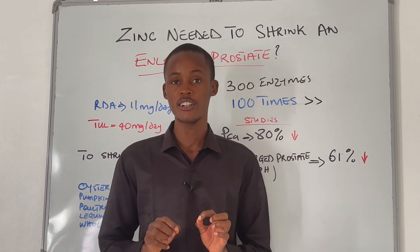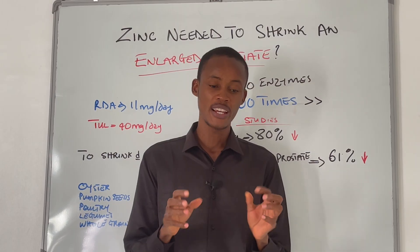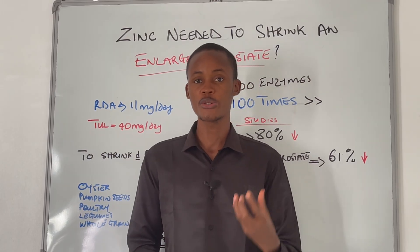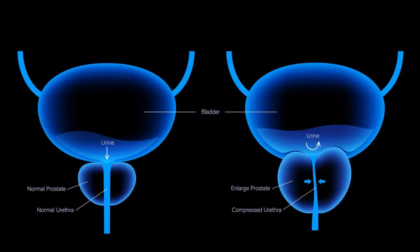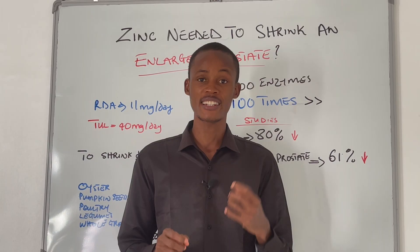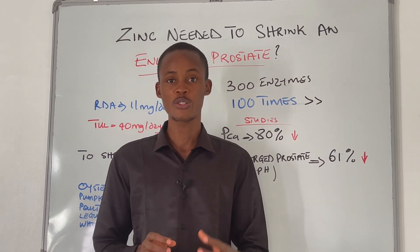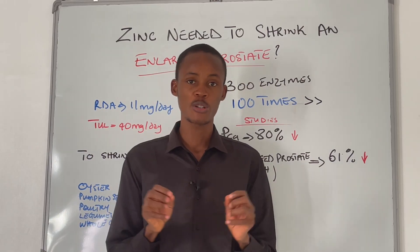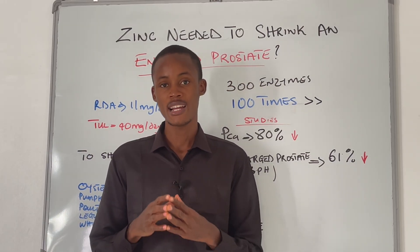Research has shown that zinc, a trace mineral, is a potential nutrient to treat and shrink an enlarged prostate, also called benign prostatic hyperplasia. The real question is: how much zinc is enough to make a difference, and how long do you need to take it to see results? This video will answer all of that.